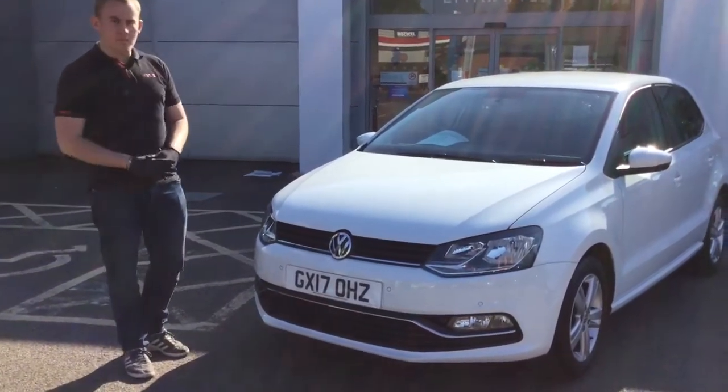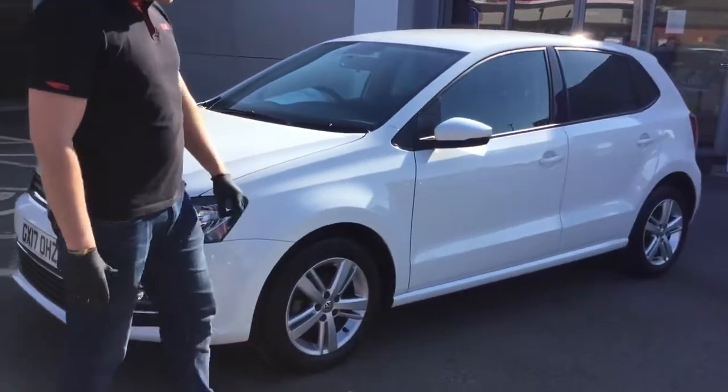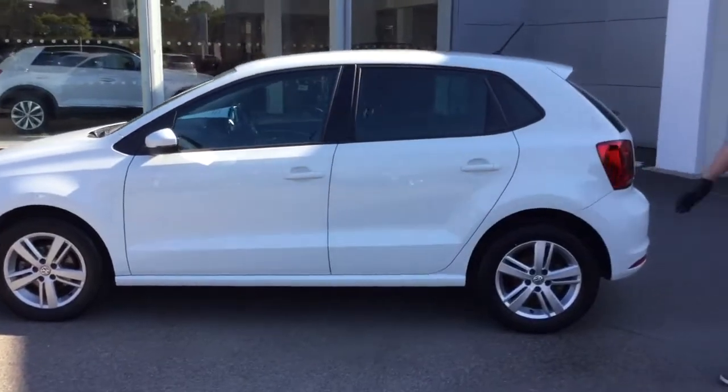It's a 2017 model with very low mileage, which I'll show you in just a moment. Coming around the side of the car, there are alloy wheels on the vehicle, and further along with the pure white paint we get to the rear of the car.